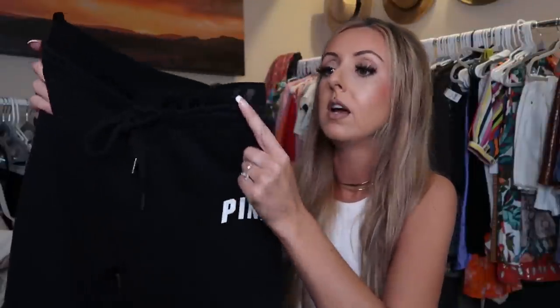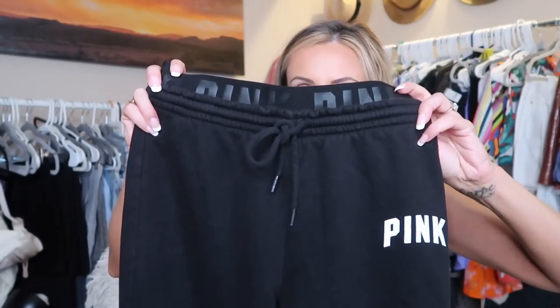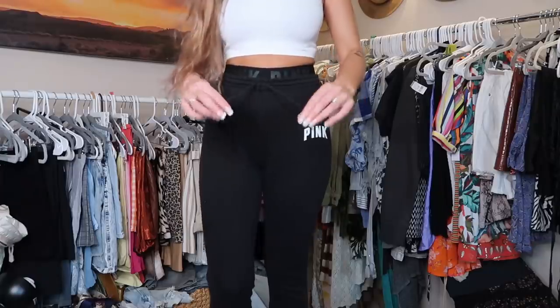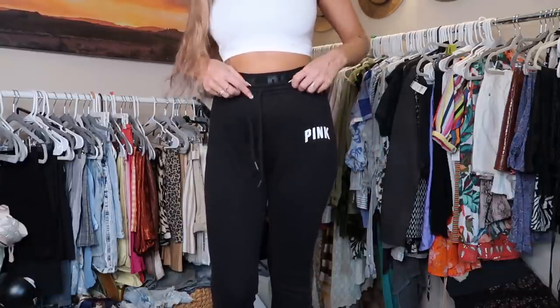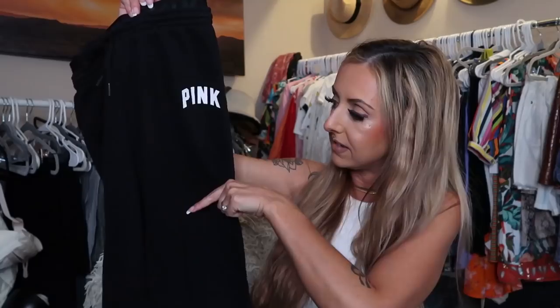I ended up finding these cute black Victoria's Secret Pink joggers. What really drew me in was this waistband — it has an elastic waistband and the tie, and I just thought that was a cute detail. I don't love the way tight joggers that are really tight at the ankle almost look like leggings, so I wanted to cut these into some cute little shorts. I'll probably cut them just a few inches down and use them as cute little lounge shorts, or for little runs around my neighborhood with my dog in the morning. They were $3.